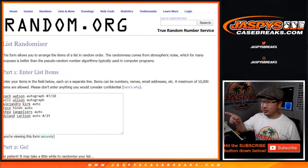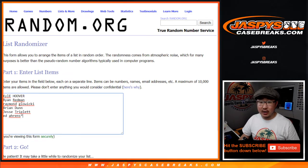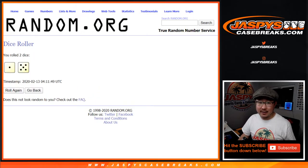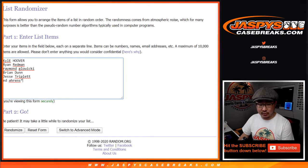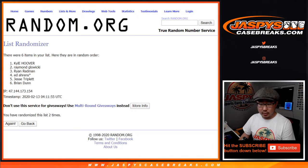Alright, welcome back folks. So I got all the hits typed in. Once again, big thank you to these folks right here for getting into the action. Let's roll it. Let's randomize each list one out of five, six times. Your names first. One, two, three, four, five, and six.